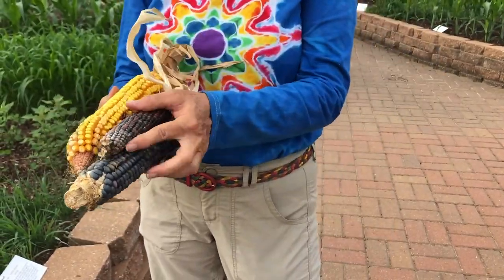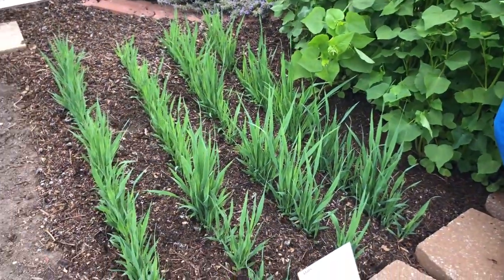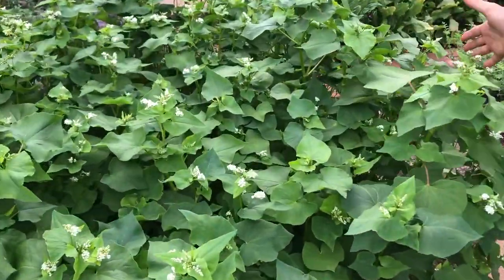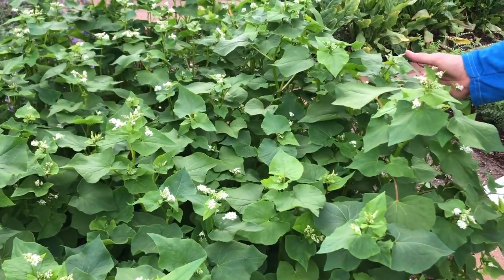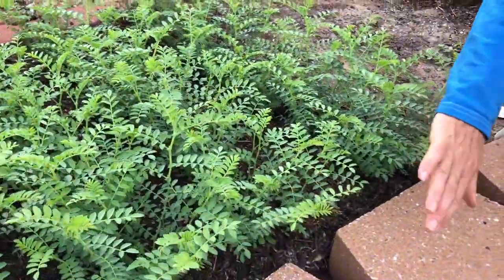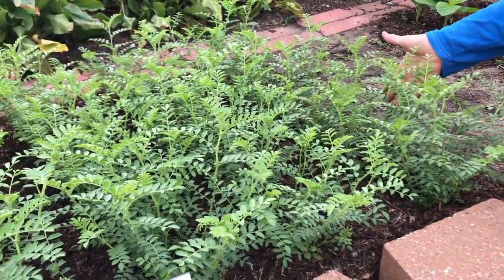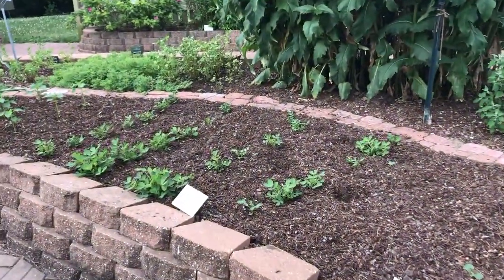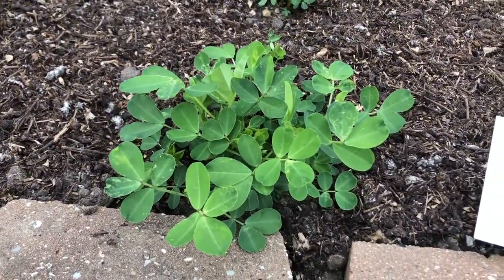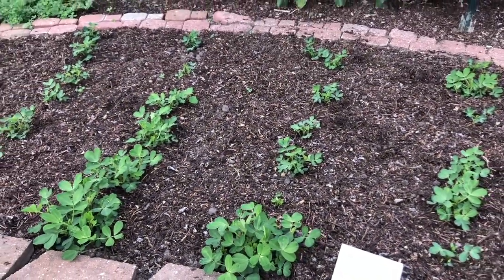We also have oats growing for oatmeal cookies and buckwheat, which is great for pancakes. Who likes hummus and garbanzo beans? These are chickpeas — they are the same as garbanzo beans. We have peanuts, which are pretty interesting plants because they grow underground but they bloom above ground. It's too early to see any of the blooms, so you'll have to come back and visit that later.